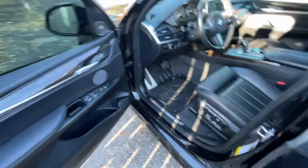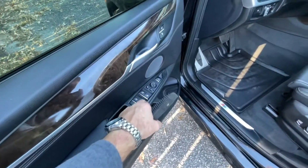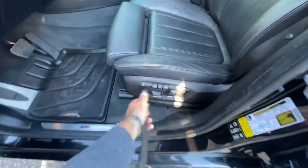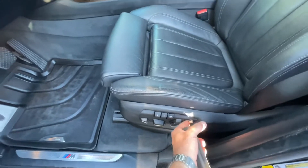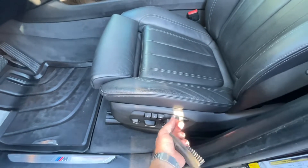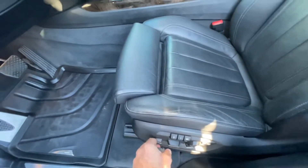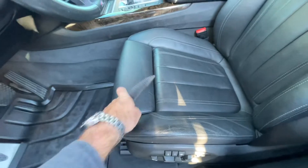Front's looking good — got a lot of buttons. Windows, mirrors, trunk button, lock, unlock, all your power seats, lumbars. And then you do have this neat little feature right here — see this? This can extend out or in. That's good if you're a little bit taller.